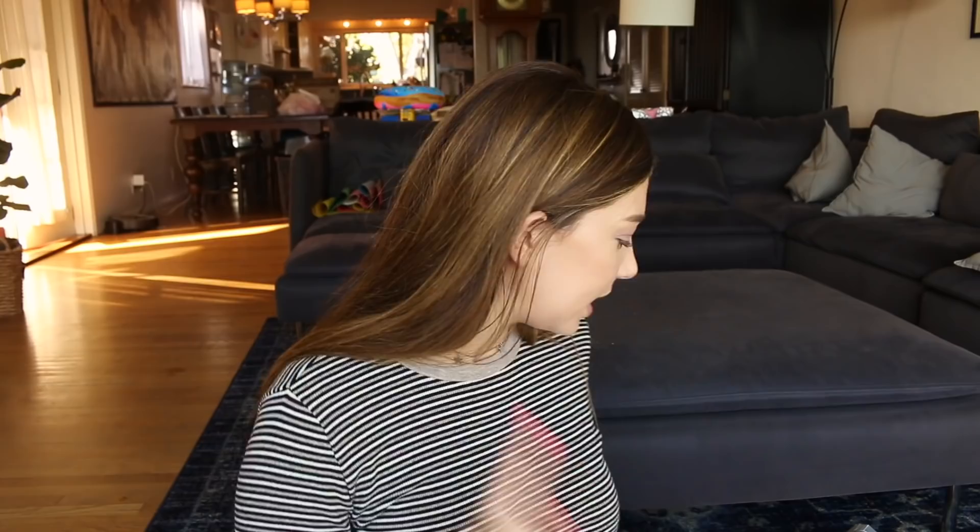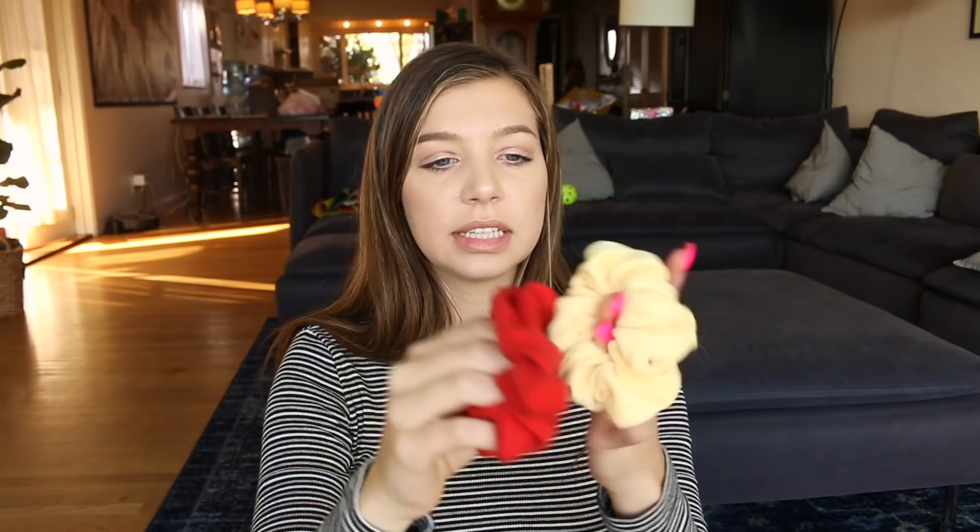Moving on to Brandy Melville. I got a couple of things from there. The first things are two scrunchies — a red one and a yellow one with ribbed detailing. I have a theory that they use leftover materials from their other clothes to make these scrunchies. That's why they're so big — the material isn't stretchy, so they have to use a lot of it and put it all together so it can stretch.